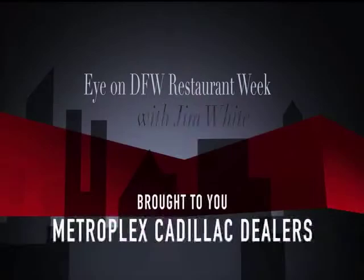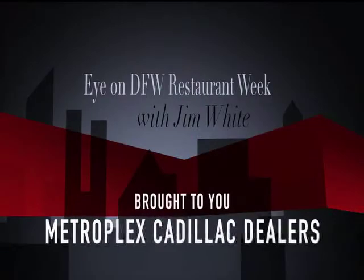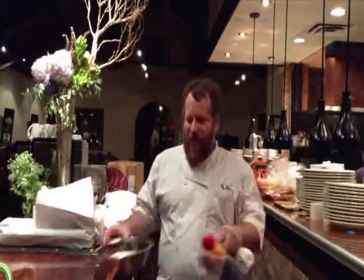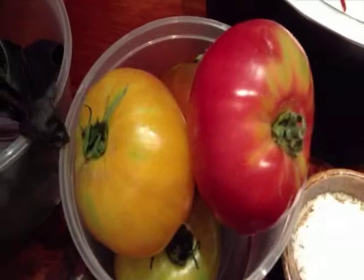ION DFW Restaurant Week with Jim White. Let's head inside Hibiscus where Chef Graham Dodds shows us a great summer salad with only the freshest farm-to-table ingredients.